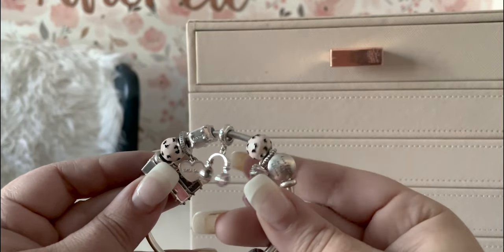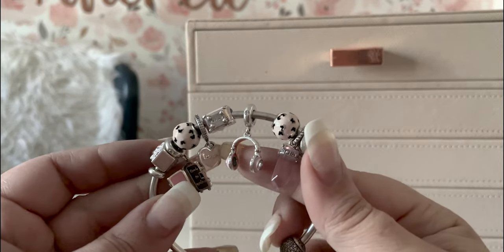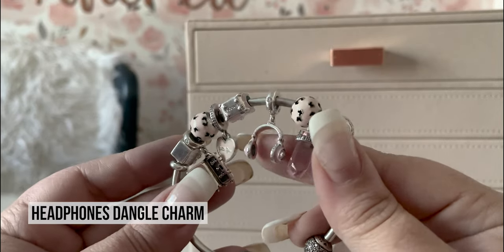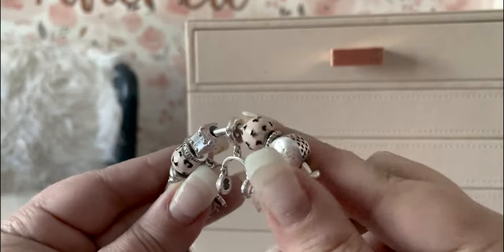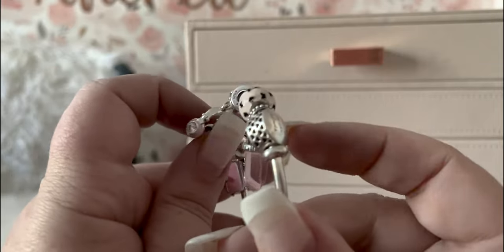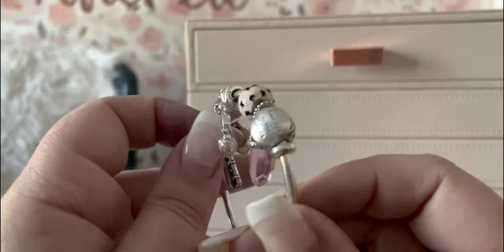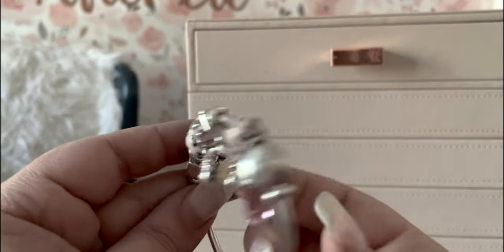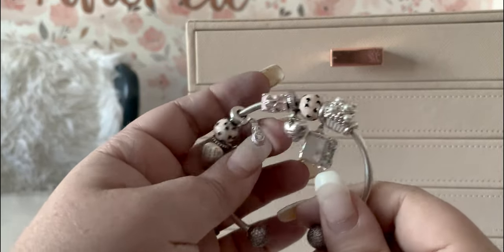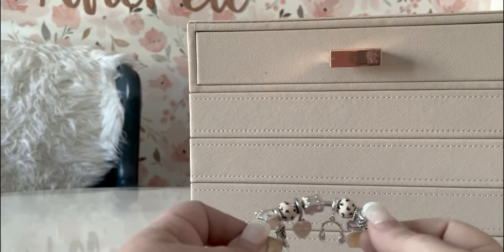Then one of my favorite charms of all time: my Beats headphones. I know they're not really Beats, but they say Pandora on the headphones — they're so pretty. My husband loved his Beats headphones like unnaturally, so these remind me of him. And on our last trip, my mom became obsessed with mine, and now she has a pair too. They just have good memories for me.